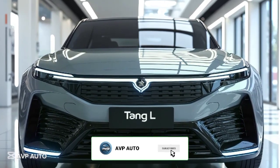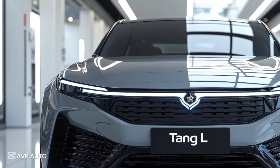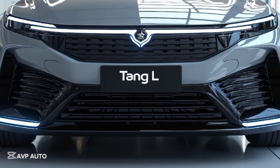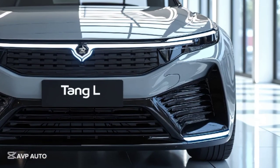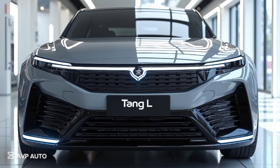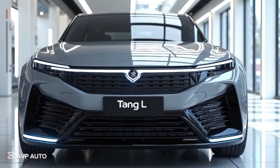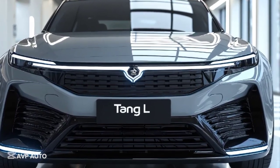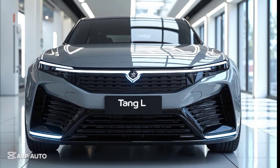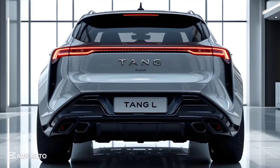Welcome back to AVP Auto. Today we're taking a close look at the 2025 BYD Tang L, the latest evolution of BYD's flagship electric SUV. With the global EV market pushing forward at full speed, BYD has stepped up with the Tang L — a model that's larger, more premium, and more powerful than its predecessor. It rides on BYD's updated EIP platform 3.0 Evo and aims to redefine what a full-size electric SUV can be, offering advanced tech, excellent range, and performance at a competitive price point. Whether you're considering this for your family or looking for an EV that balances comfort with capability, the Tang L deserves your attention.